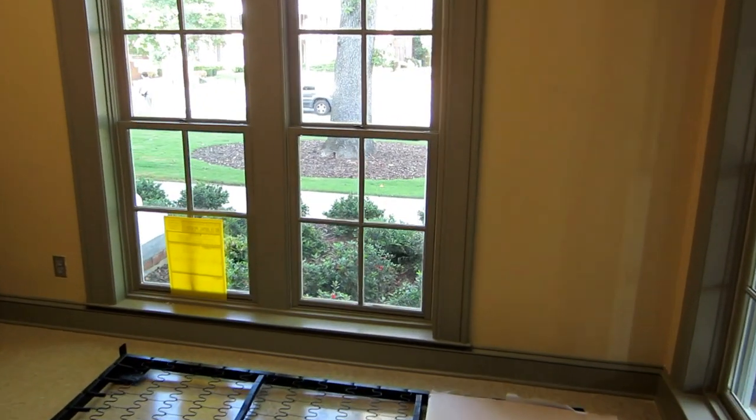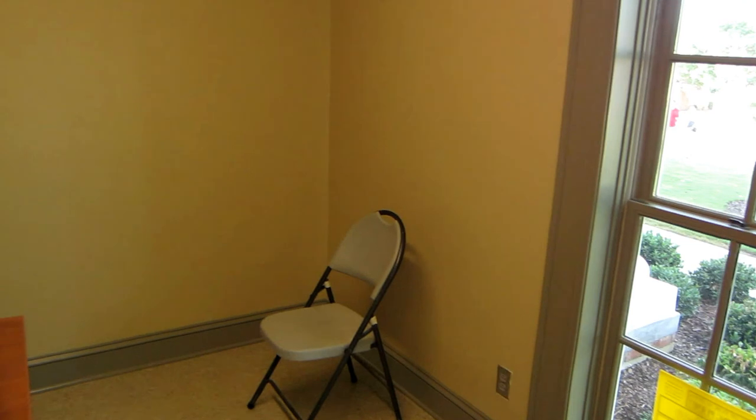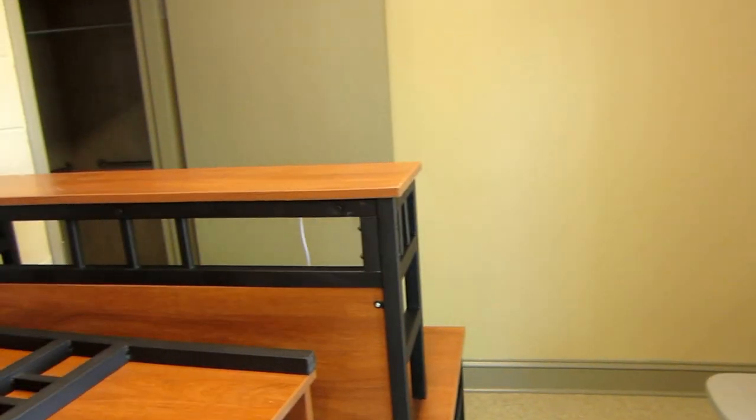He's a junior this year, and this allows him to live in the house and have access to all the facilities in the house.